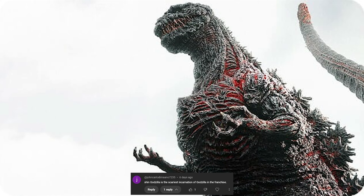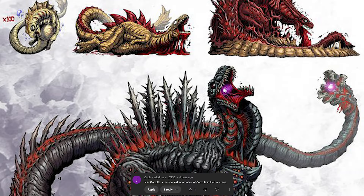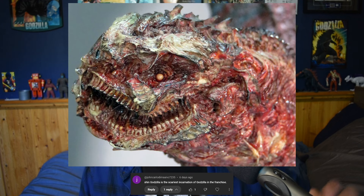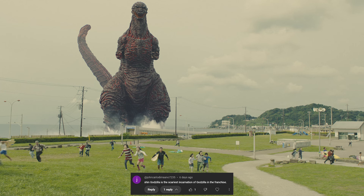Shin Godzilla is the scariest incarnation of Godzilla in the franchise. Yeah, 100%. A lot of that has to do, in my opinion, with the unpredictability of it. The fact that it's constantly evolving throughout the movie adds to it tenfold. If it was just form four for the entire movie, it would be extremely boring and just kind of interesting to look at, but not as scary. It does just look like a burn victim — like it's suffering. The way the tail looks is also so cool. I love how it looks like a statue that has come to life, but it hardly moves, which works in its favor.